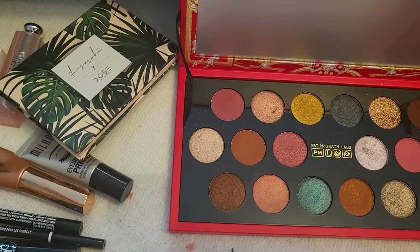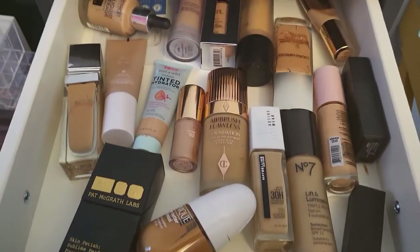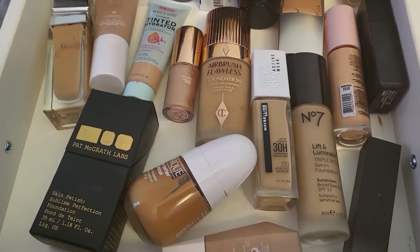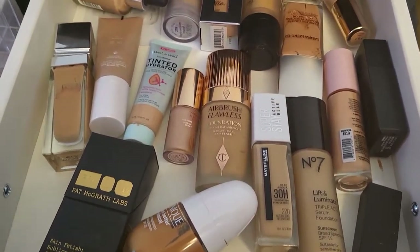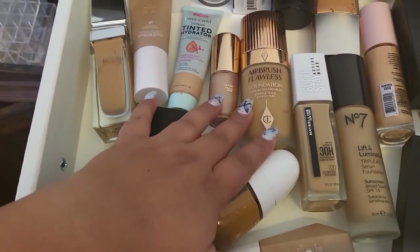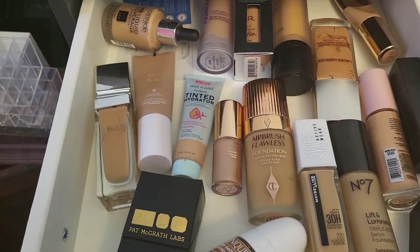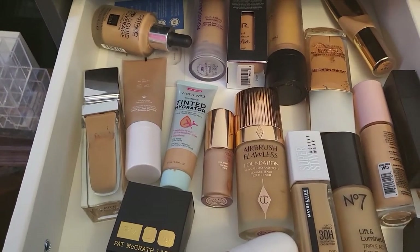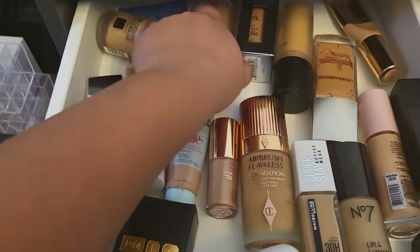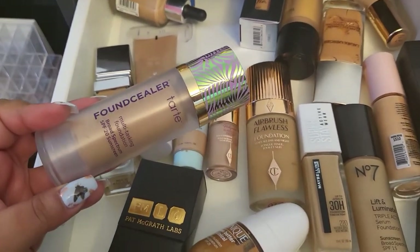Now let's go shopping! Starting with foundations — I honestly don't know what I want to try this week. I was thinking Charlotte Tilbury, but I'm not sure. I think I'll go with the Fountain Sealer — I'm going to give it another try this week.